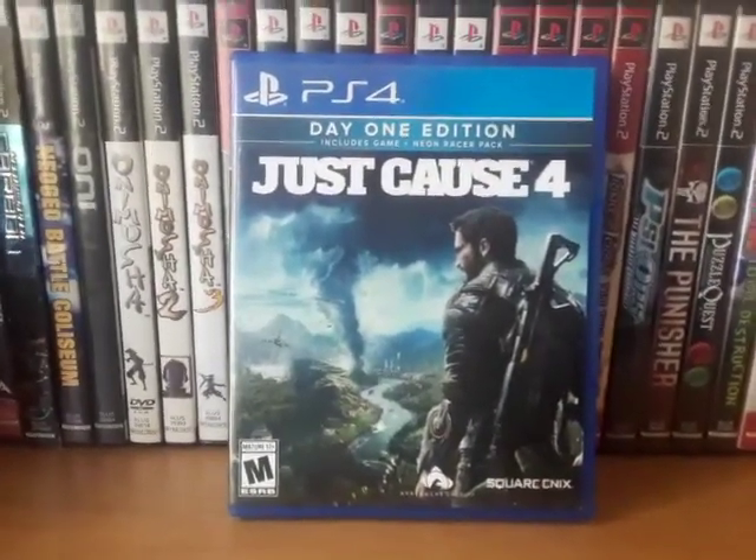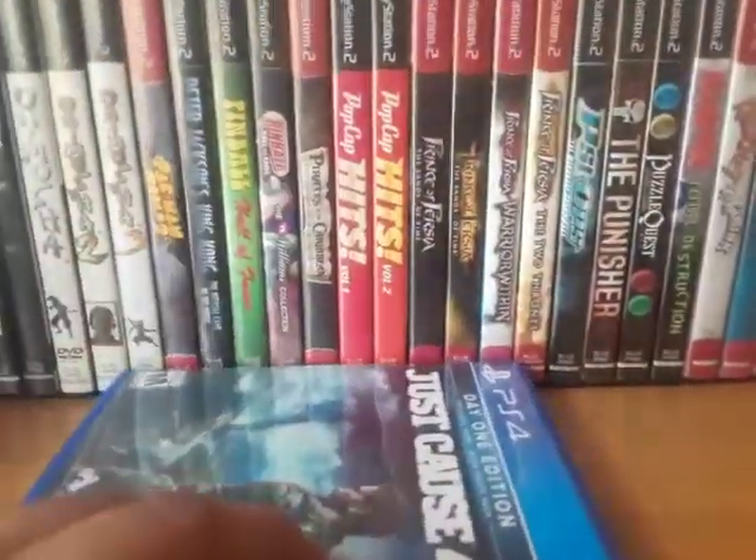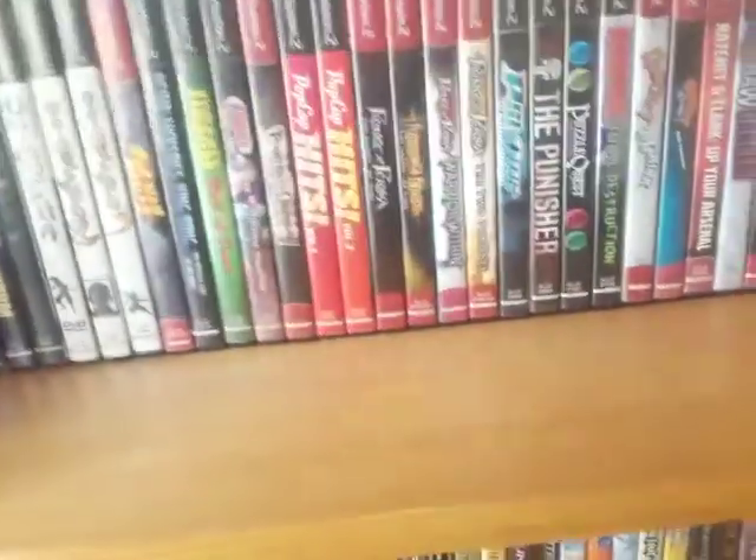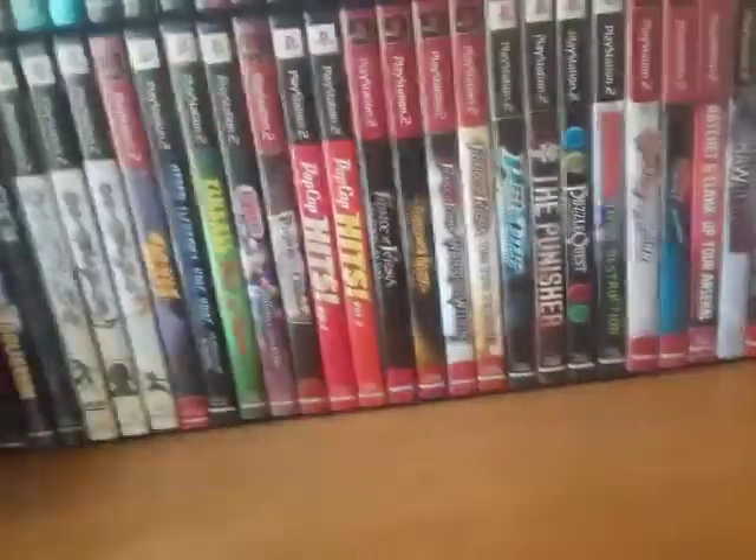Just Cause 4: Day 1 Edition — I didn't get this day one, of course. I can't say anything about it because I haven't even installed it yet. I want to get Just Cause 2 and 3 so I can play and finish those before I get into 4, but I have it.